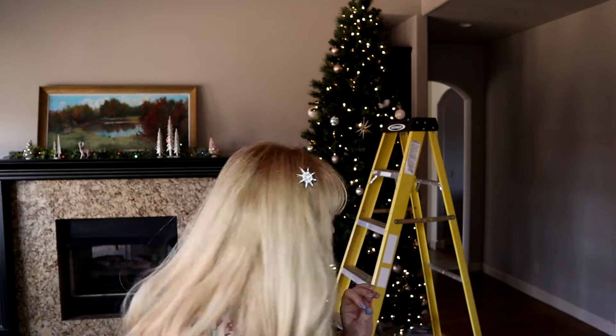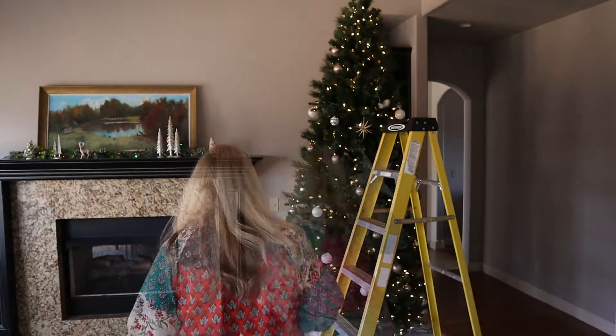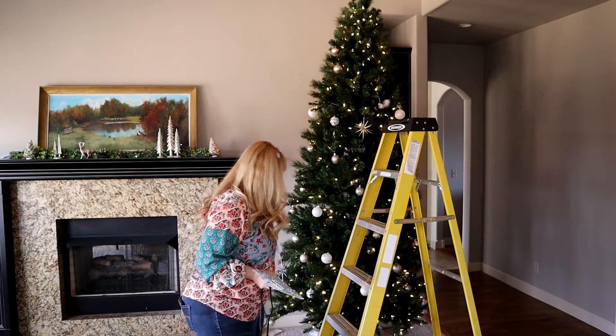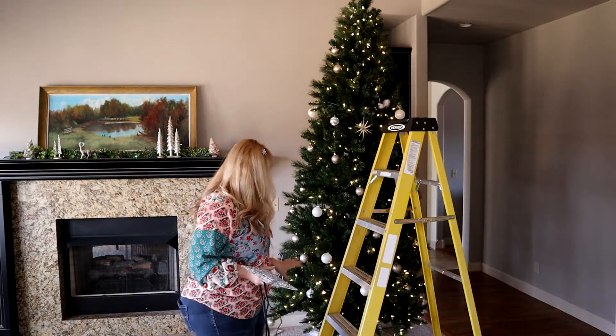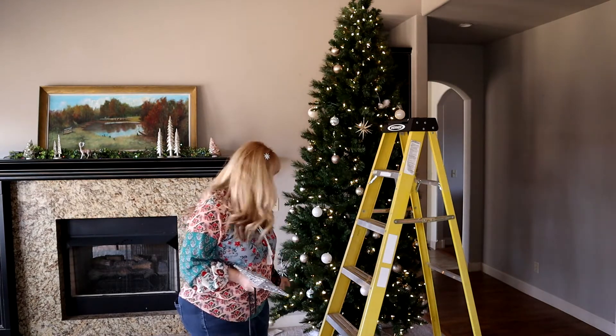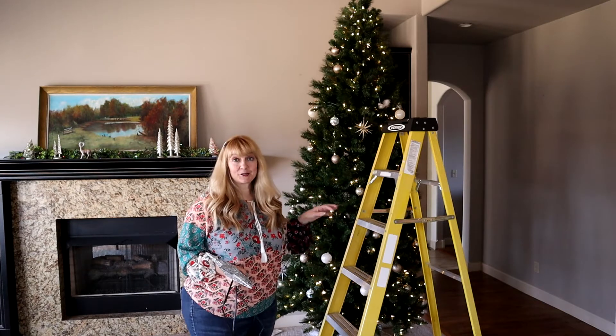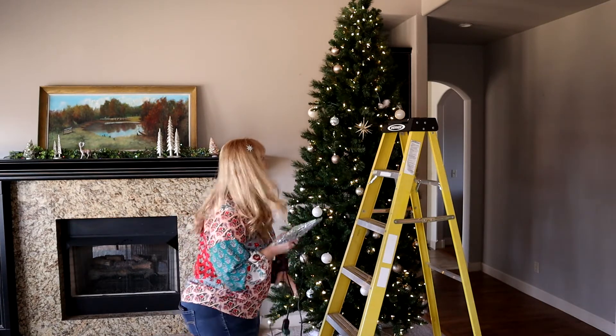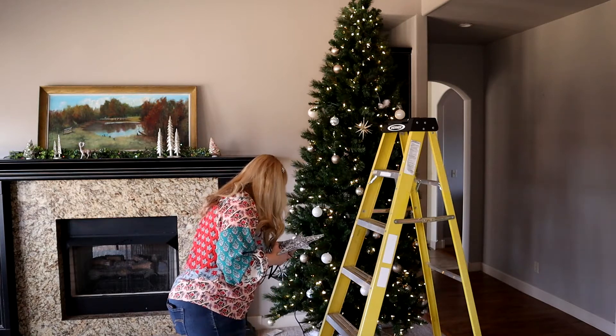I'll climb the ladder first thing and get the star on the top so I don't have to worry about it and get it plugged in. The cat has not bothered this tree at all — she's been wonderful. She's young, so this is her first Christmas. I was very concerned about it. I'm hoping working on the tree in front of her and climbing the ladder doesn't give her ideas.